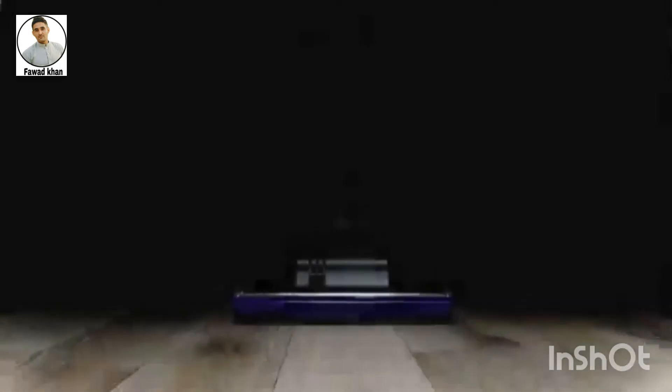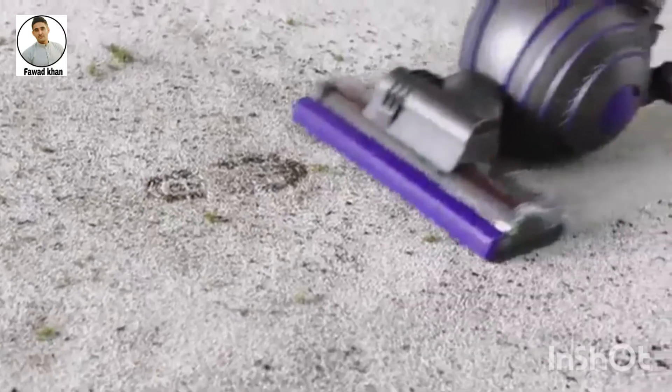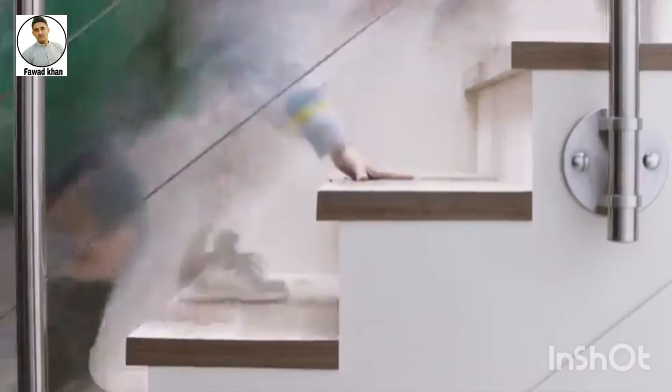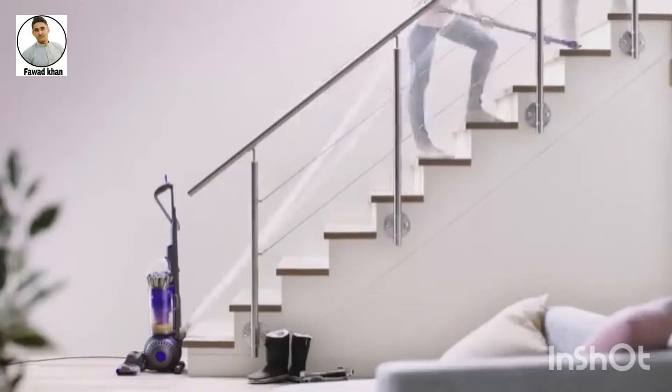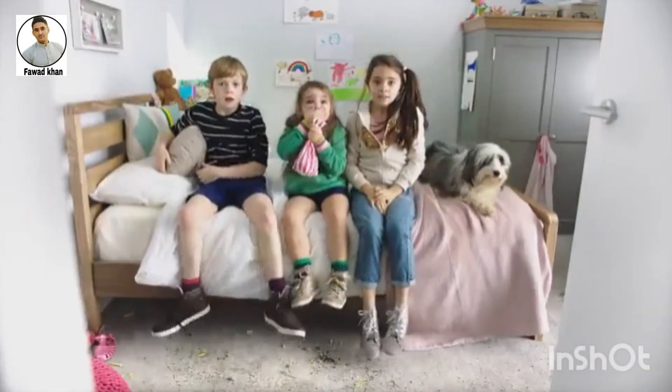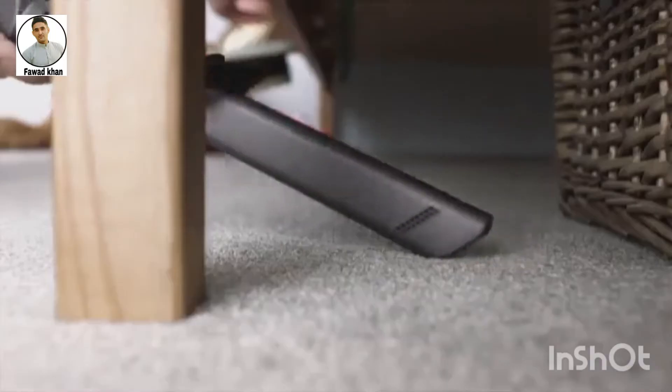When the whirlwind hits your home, hit back with the most powerful suction around. A motorized brush bar digs up ground-in dirt. A cleaner head automatically adjusts with flexible cleaning across all floors. Goodbye whirlwind.